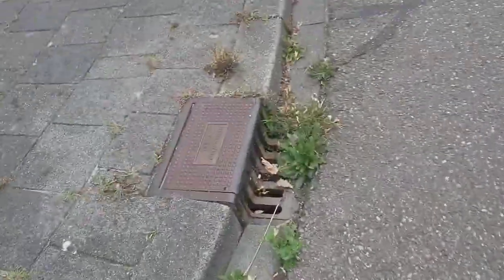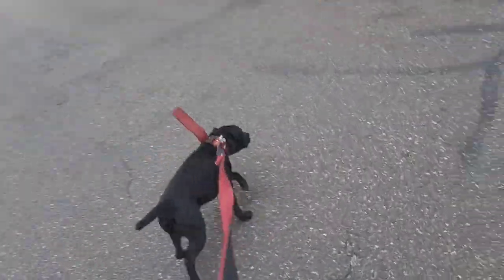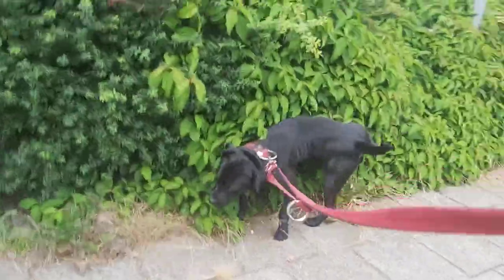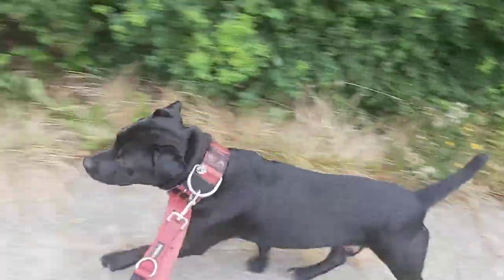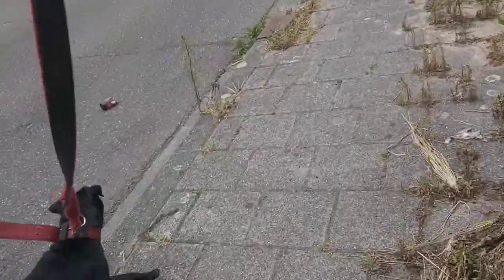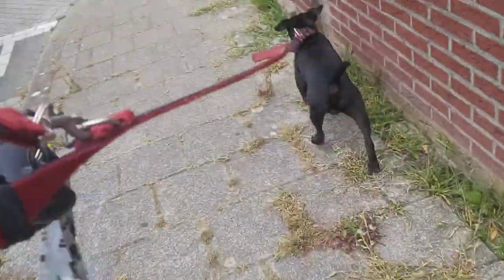The Ibizan hound is the biggest of the family, as I mentioned. It can reach up to a shoulder height of 70 centimeters plus. This little dog here is reaching 40 centimeters perhaps — quite the opposite in terms of size.